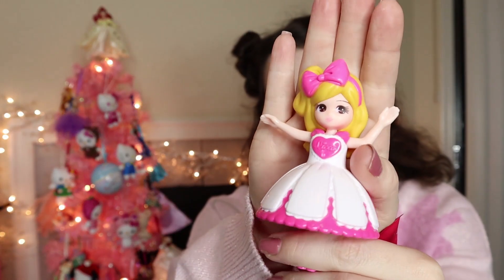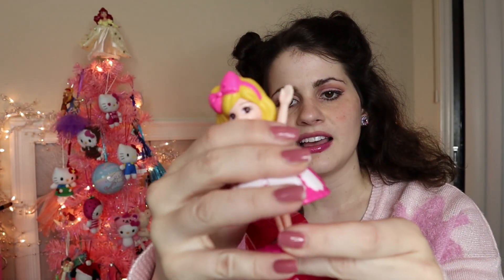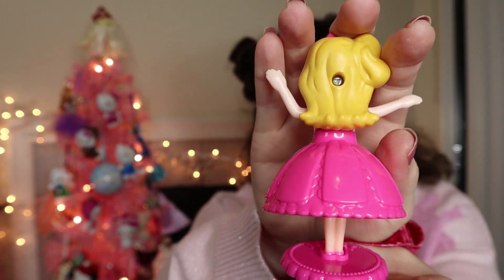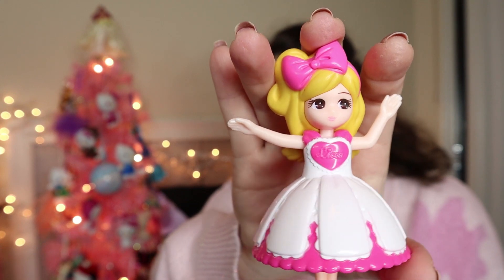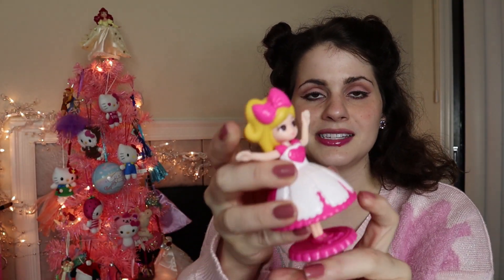She went to a McDonald's in Japan and they have Licca-chan toys. Licca-chan is like the Barbie of Japan. I have like two Licca-chan dolls but they're the Sanrio ones. She gave me this one — it's super cute, I was so happy. The quality is so nice for a McDonald's toy; it's like the quality of nineties McDonald's toys from America. I wish we'd go back to having that quality in America, but Japan is rocking it right now. Isn't she so cute? Her dress is adorable with a little heart.